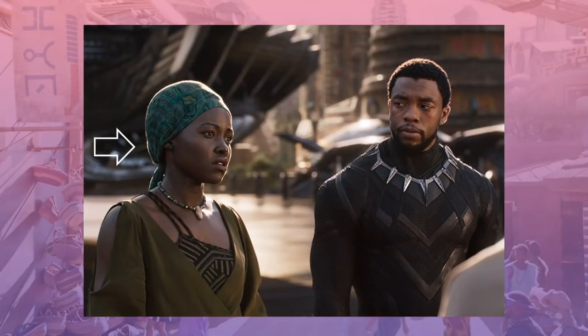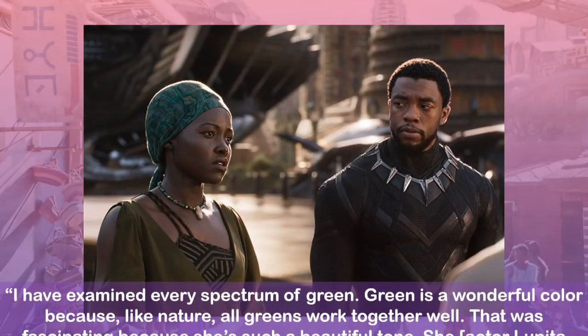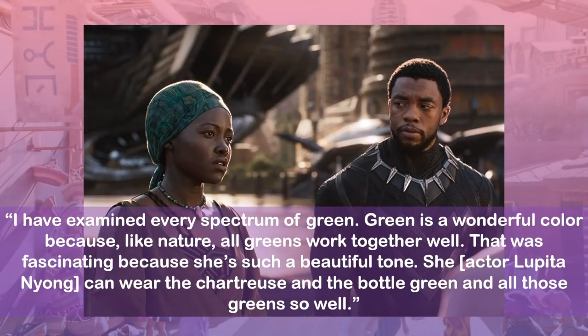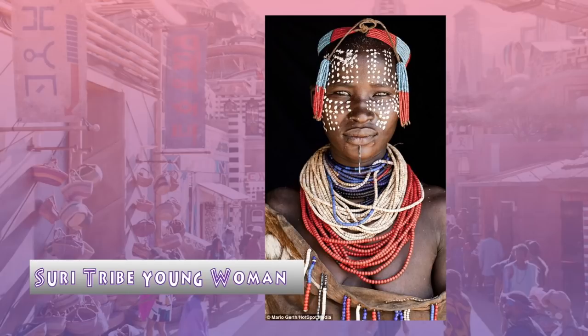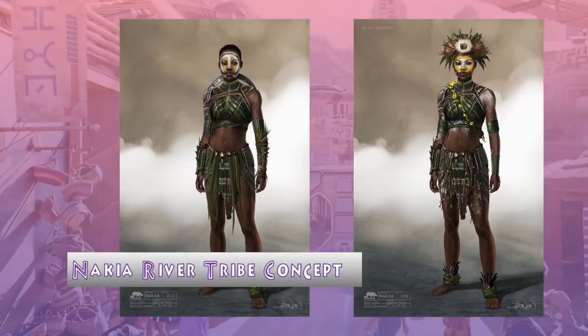In an interview, Carter told Collider: I have examined every spectrum of green. Green is a wonderful color because, like nature, all greens work together well. Actor Lupita Nyong'o can wear the chartreuse and the bottle green and all of those greens so well. Carter adds that Nakia is the number one warrior in the River Tribe and her look was inspired by the Suri Tribe in Africa. The Suri Tribe inhabit the mountains of the Great Rift Valley in the plains of southwestern Ethiopia. Her final costume is very close to the concepts except that the headdress and war paint were scrapped — it's rare that a principal actor will have their full face covered in makeup, especially when they're as beautiful as Nyong'o.